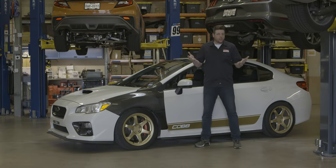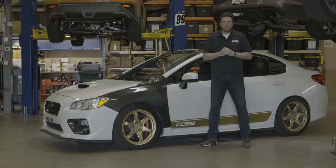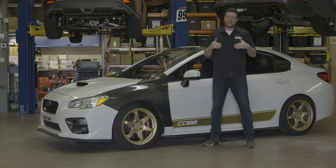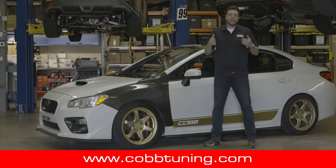Lots of things are changing in the tuning world, but it's not all doom and gloom. Necessity is the mother of innovation, and that's the mindset we're applying to this and other soon-to-come Next Gen offerings. Check out CobbTuning.com, keep an eye on our blog, and feel free to contact our support team to stay up-to-date and get the latest goodies from Cobb.